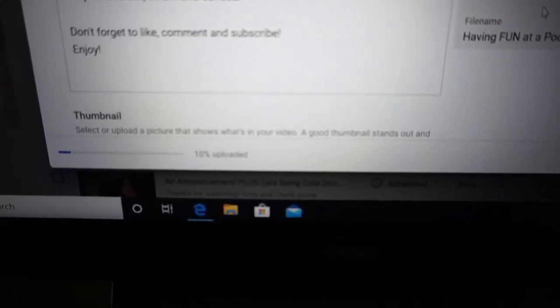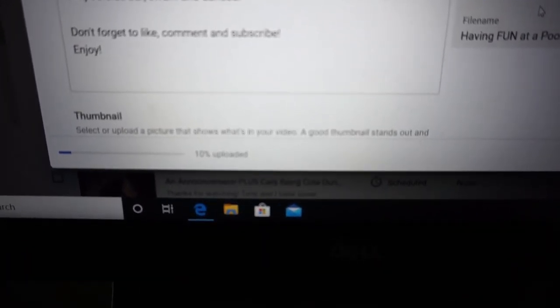The video is officially edited but now I have to upload it to YouTube. I've been sitting here for two hours and it's at ten percent — ten percent, that's crazy. So I've been getting up and doing stuff, then coming back and moving the mouse to make sure it doesn't fall asleep while I'm waiting for this to render.